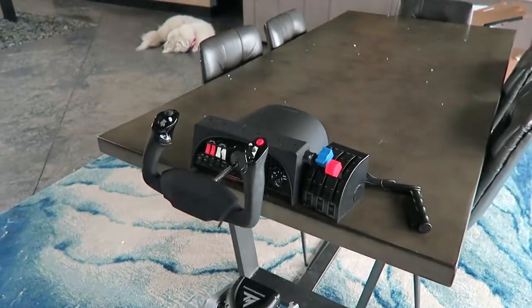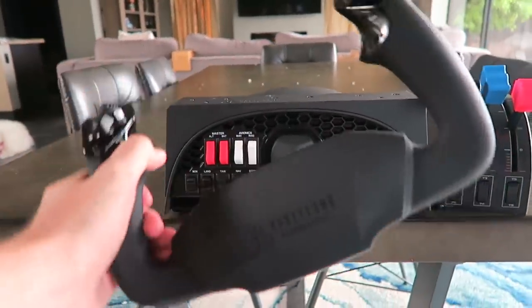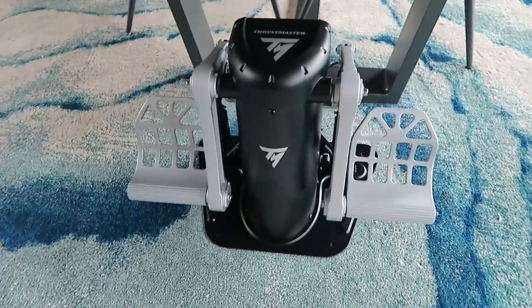Obviously I don't intend to play flight sim on the dining room table, but here is the full setup — throttle, yoke, and rudder pedals — all together. We'll move it to the office eventually. I'm so excited to learn something new and develop a new skill, and I think it's going to make for some very entertaining content. Huge thank you to Microsoft for sending this — it's above and beyond what I was expecting. Drop a like if you're looking forward to Microsoft Flight Simulator content coming very soon!